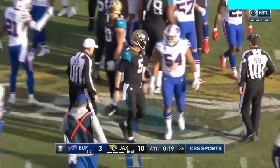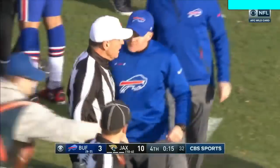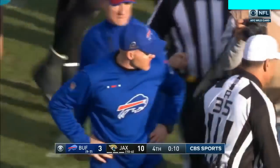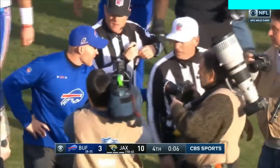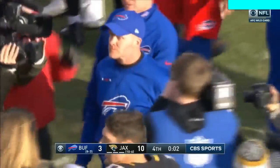Unbelievable game. Buffalo unbelievable in the playoffs. Jacksonville going on — that unbelievable Jacksonville defense. Sean McDermott wants an explanation; he is fed up with this. He had the call, and Kelvin Benjamin taken away up at New England. Think about how many tough calls were in this game.